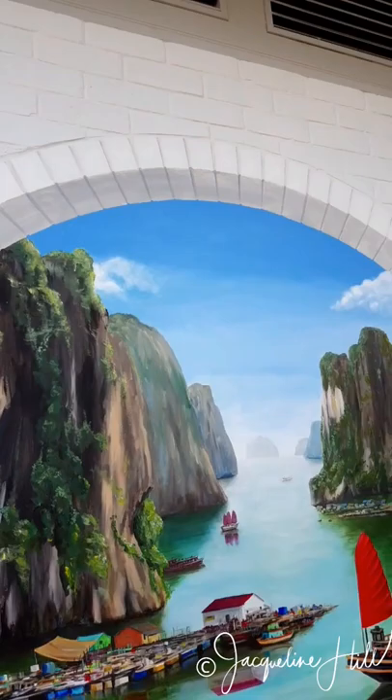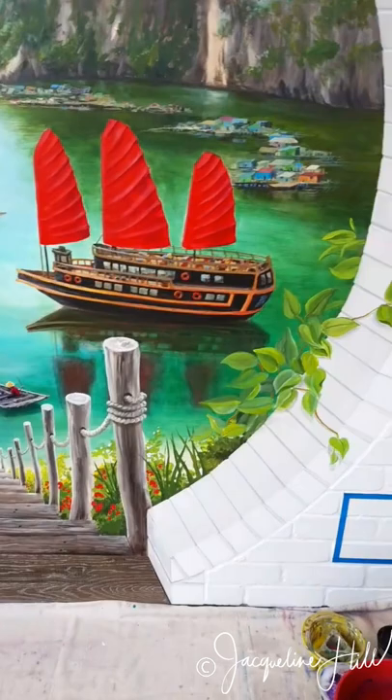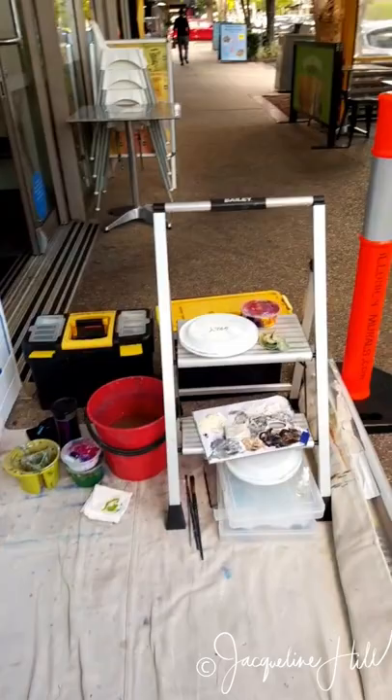The next thing is to cover and protect the mural until I get the anti-graffiti coating over the top. I'm going to do my signature down in here and then I'll be packing up all my gear and equipment that I've got spread out all over the place.